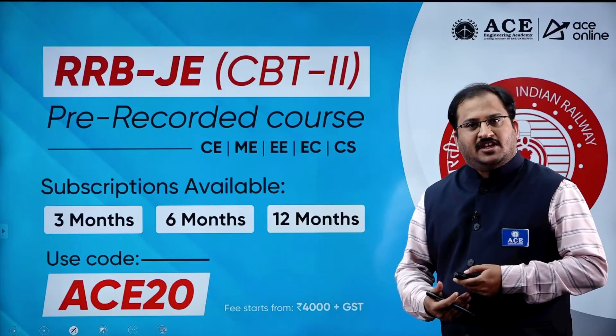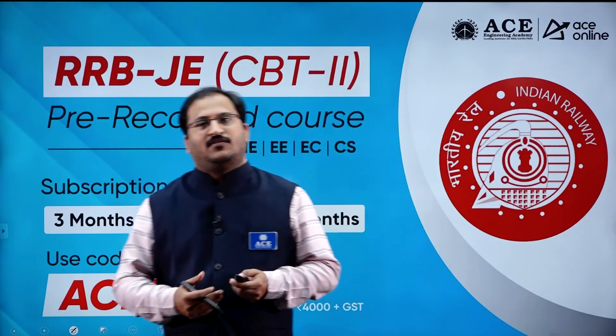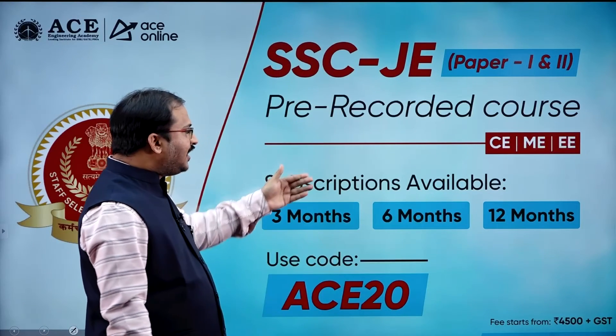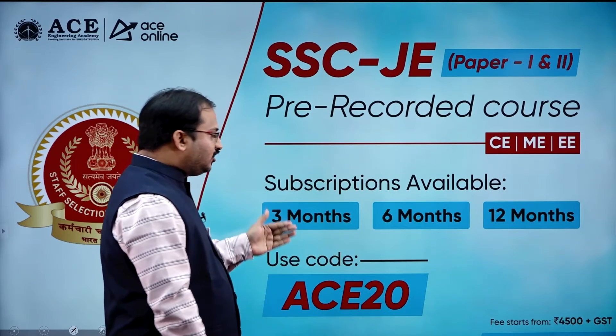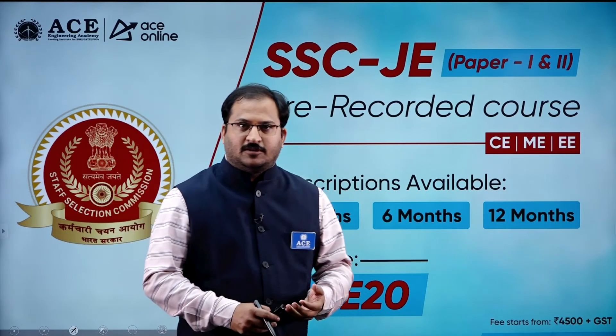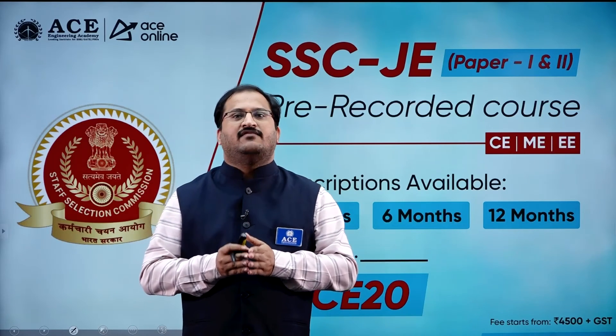Not only for RRBJE CBT 1, for SSE JE also, pre-recorded courses are available for civil, mechanical, and electrical engineering students. Subscriptions are available for 3 months, 6 months, and 12 months, and students can use the ACE20 coupon code to avail discounts. For more details, visit ACE Engineering Academy and ACE Online websites.